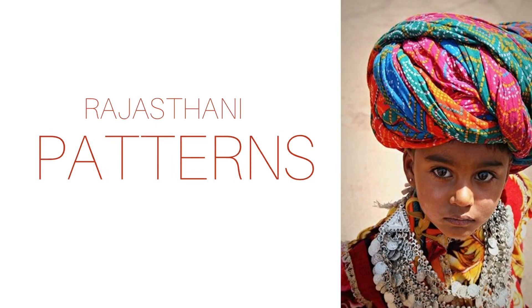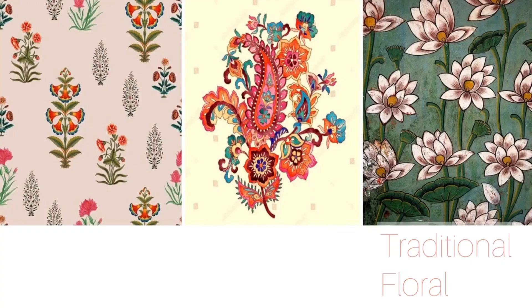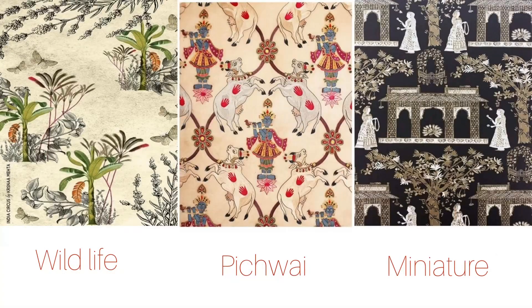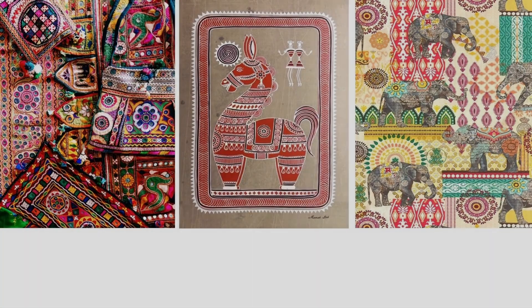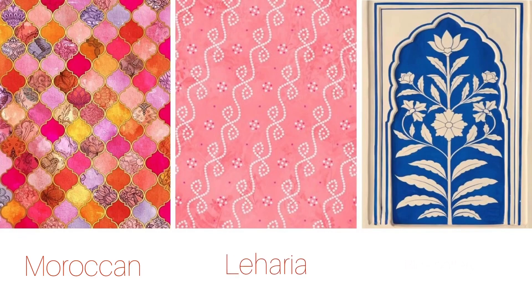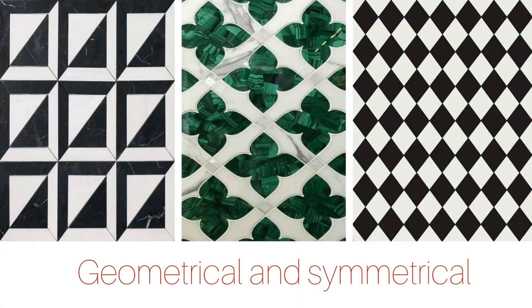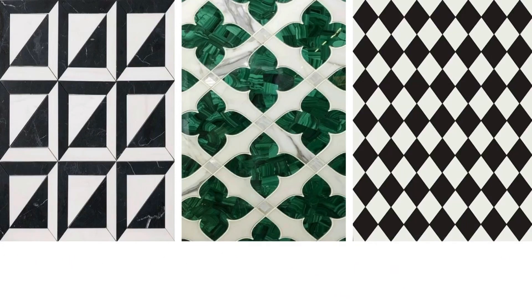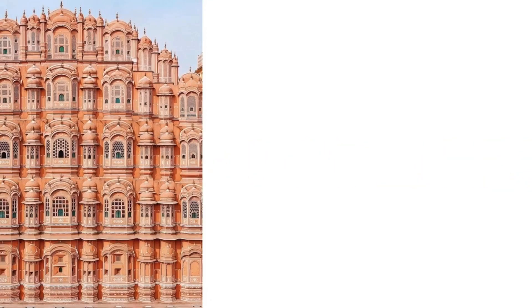When it comes to patterns, you're going to see so many different styles like block prints, paisley, floral, wildlife, pichwai, miniatures, mirror works, tribal art, elephant prints, Moroccan art, leheria print, and blue pottery. Symmetrical prints and patterns are an integral part of Rajasthani interiors.